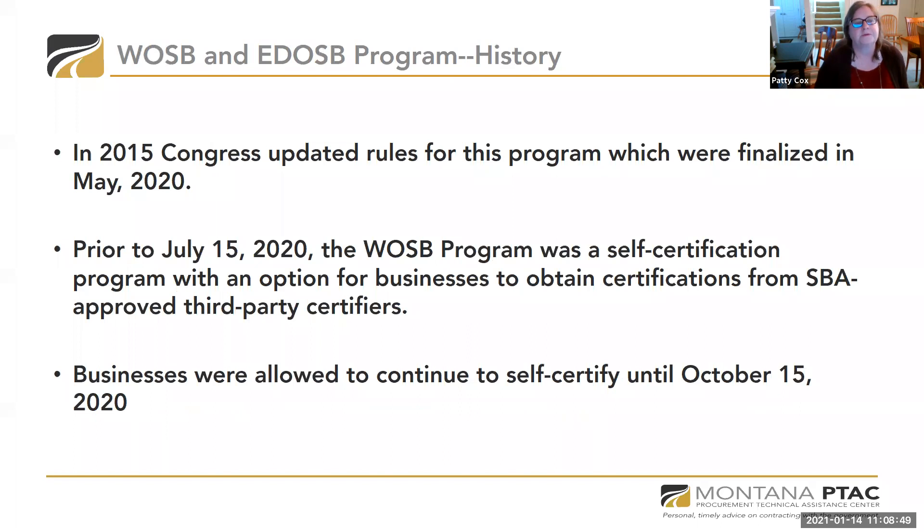I like to tell the history of this program. It started a while back, but in 2015 Congress updated the rules, which were finalized last May. Prior to July 15, 2020, the SBA allowed a self-certification process for women-owned small businesses, and also allowed certifications from approved third-party certifiers. Businesses were allowed to continue to certify until October of 2020, but now the new rules are in full force and the program has gone to a fully vetted certification process.